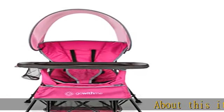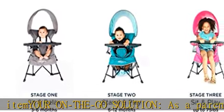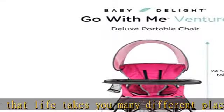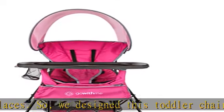About this item: your on-the-go solution. As a parent, we know that life takes you many different places. So we designed this toddler chair to fold up and fit into a portable carry bag. Perfect for any sporting event, beach vacation, or camping weekend. Take the Venture Chair with you to any indoor or outdoor adventure.